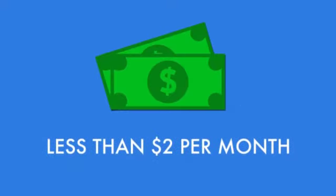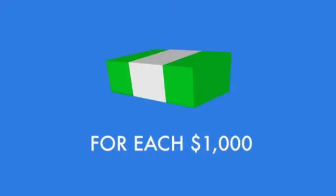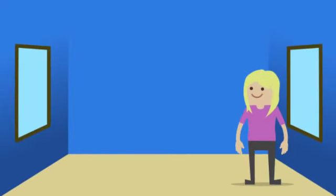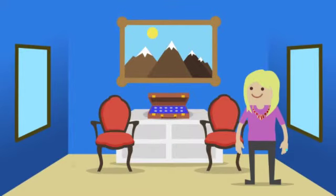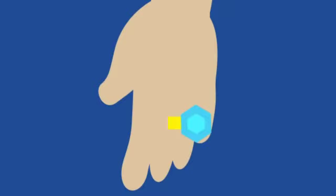And depending on where you live, this added protection starts at less than $2 per month for each $1,000 of coverage. Scheduled item endorsements are great coverage for jewelry, artwork, antiques, collectibles, sports equipment, and yes, the valuable items that matter most.